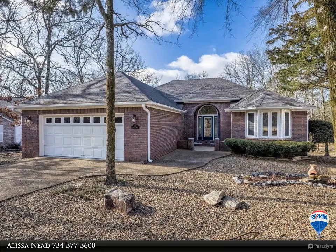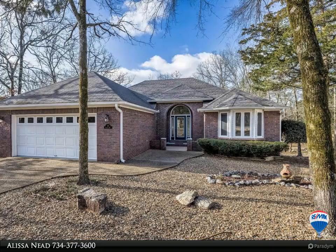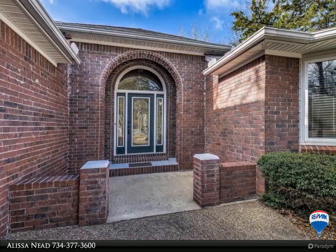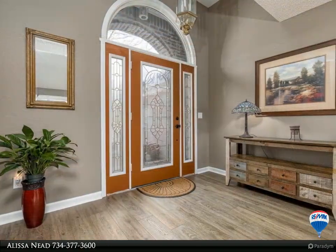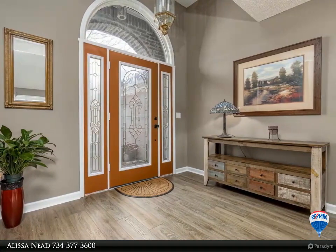This RE/MAX of Hot Springs Village property video is presented by Alissa Need. This is the one you have been waiting for. This immaculate home looks over the first tee and ninth green of Coronado Golf Course. Enjoy the view of a beautiful pond with a relaxing fountain. From the moment you walk up to this well-maintained brick home, you will know it has been loved.